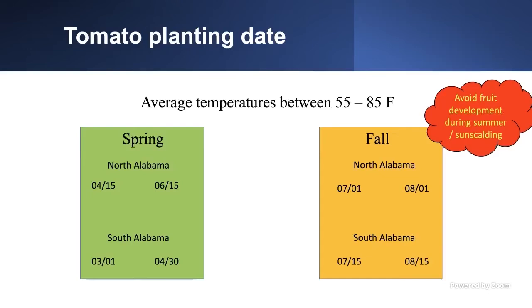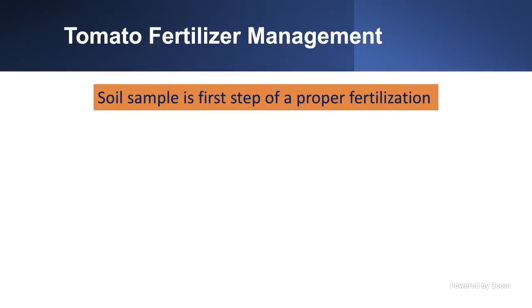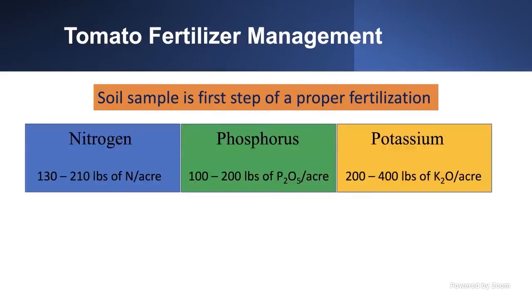Once you determine your planting date, we can talk about fertilizer — the third step after cultivar selection and planting date. How are you going to feed your plants? The first step of proper fertilization is to conduct a soil sample. It's not costly and will give you an overview of what's happening in your soil. It will tell you how much fertilizer to apply. Fertilizer usually varies in three main nutrients: nitrogen, phosphorus, and potash.